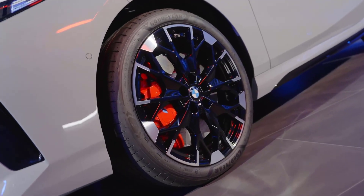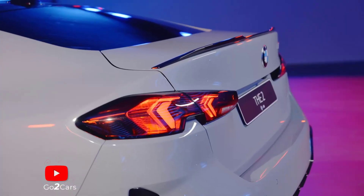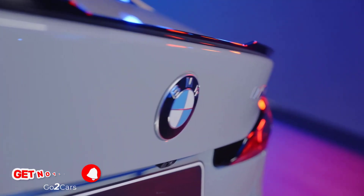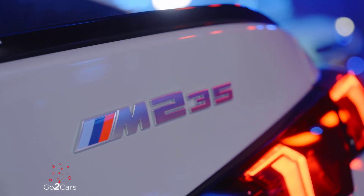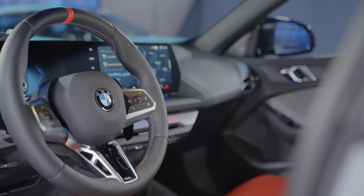18-inch alloy wheels are standard, with optional 18- and 19-inch designs available that BMW will wrap in all-season, summer, or performance rubber. BMW's M-Adaptive suspension is standard, but customers can get a traditional suspension setup at no extra cost. BMW also tweaked the car's suspension, increasing the caster offset by 20% to improve handling and comfort.